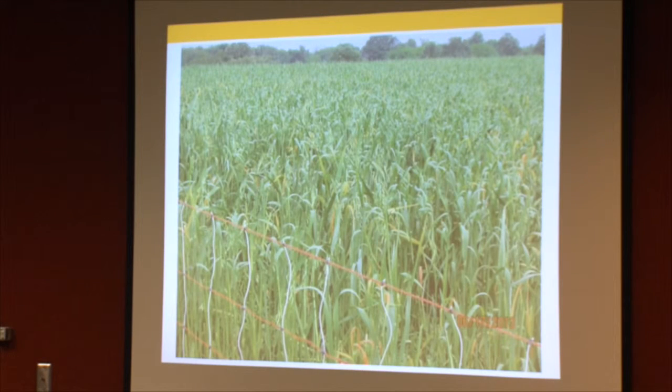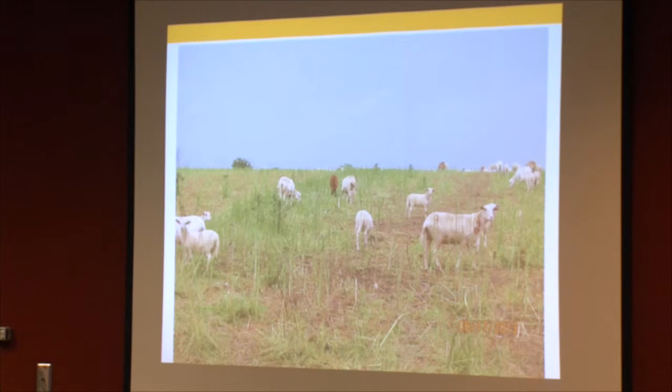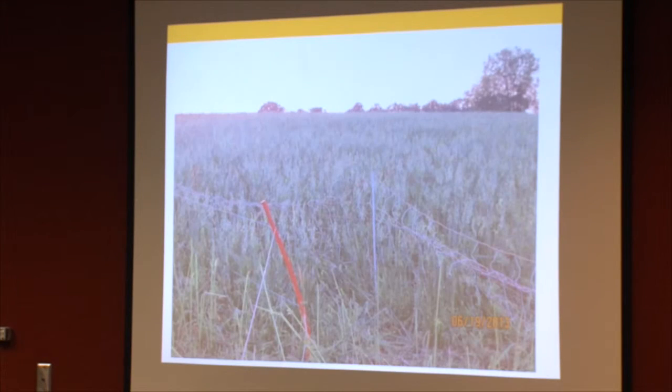On June 17th, you can definitely see flowering out there — the plant is starting to mature. When the animals graze now, they're walking down more of the crop and there's definitely more residue left. The stem is thicker, the leaves are a little less palatable. And you see the oats heading out there by June 19th.